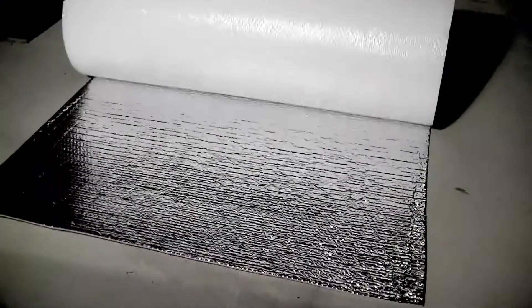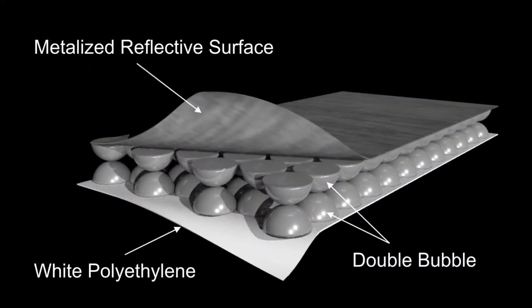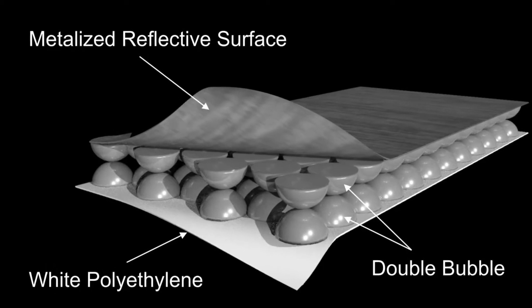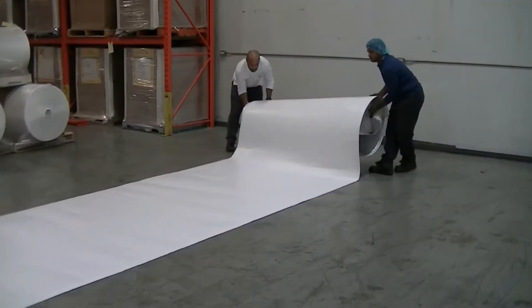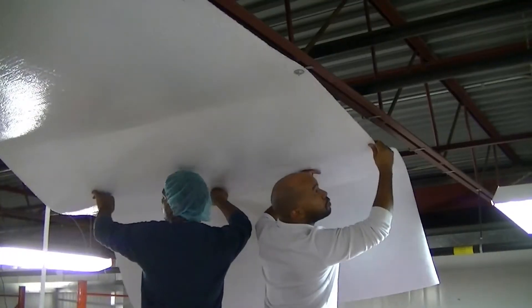R-Foil Reflective Insulation is a layer of polyethylene double bubble bonded to and sandwiched between a radiant barrier metallized foil and a white polyethylene sheet. It is lightweight and easy to handle and install.